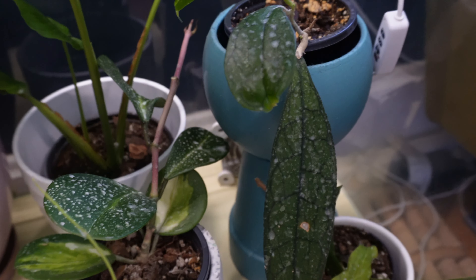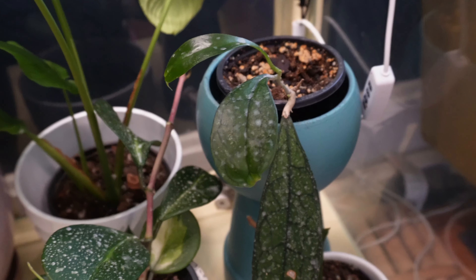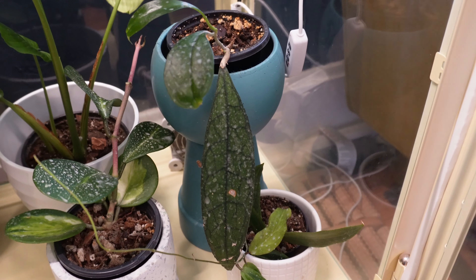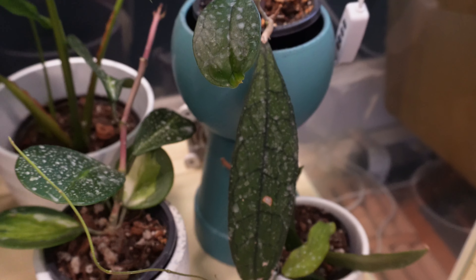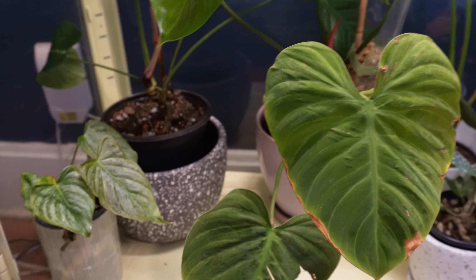This is my Hoya clemenciorum. I just cannot figure this plant out. I've had it for like a year now and I've gotten two leaves — they're not great. We'll see what happens. It is still alive, and that's something.